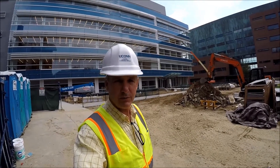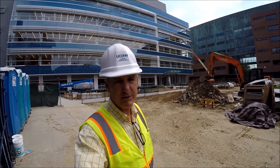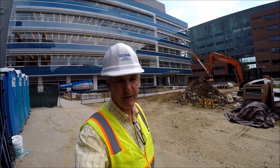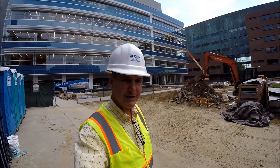Hello everyone and welcome to another UConn UPDC construction project update. My name is Lou Gatt and today we are on the new Engineering and Science Building, the NSB building. It is August 4th, 2017. We're going to be taking you through the progress today.